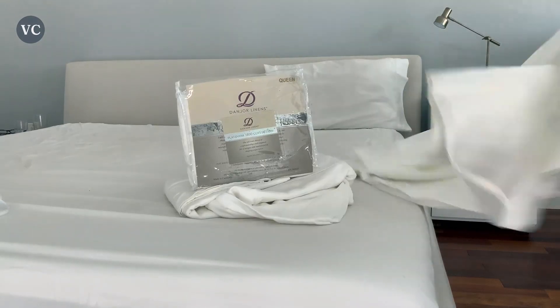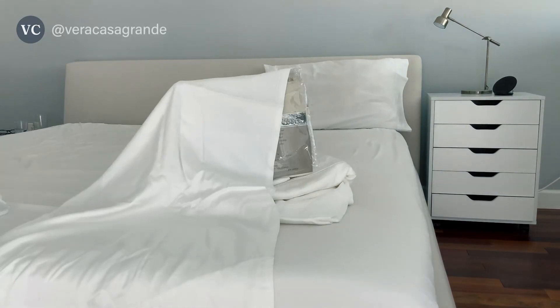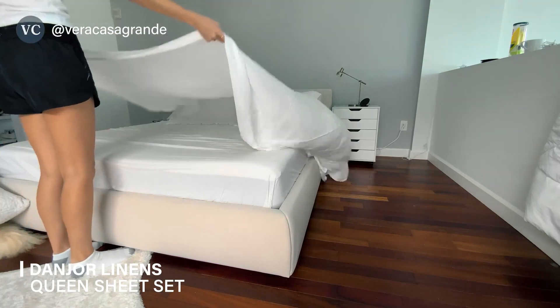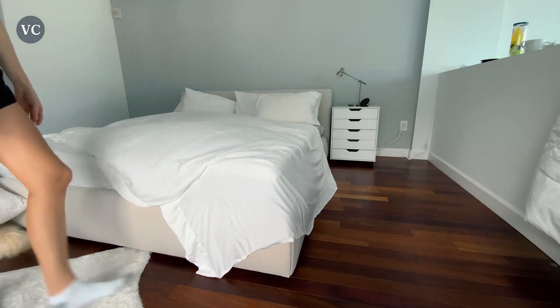Are you tired of restless nights and uncomfortable sheets that leave you tossing and turning? Look no further than the Danger Linens Queen Sheet Set, a game-changer in the world of bedding. With its exceptional quality, this sheet set is a must-have for anyone seeking a peaceful and luxurious sleep experience.